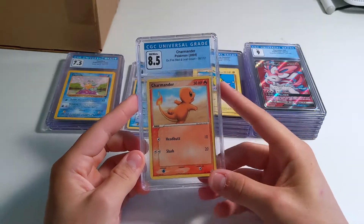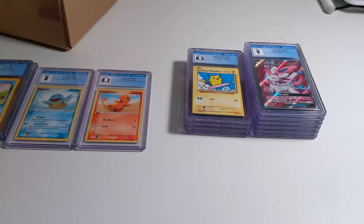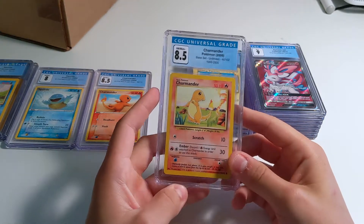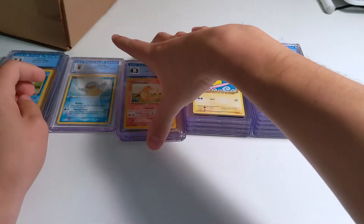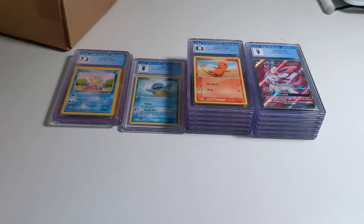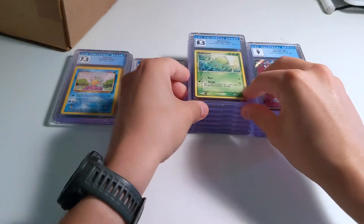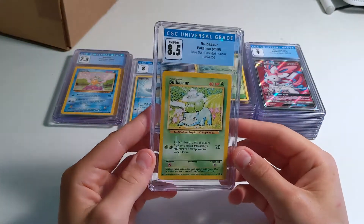8.5 Charmander from Fire Red Leaf Green. And that was my 8.5 Base Set Unlimited Charmander — that's actually really nice, I was not expecting an 8.5 there. Next two would probably be the Bulbasaur — that's my 8.5 Bulbasaur from Fire Red Leaf Green. And then this will be my Base Set Bulbasaur, 8.5. Nice.